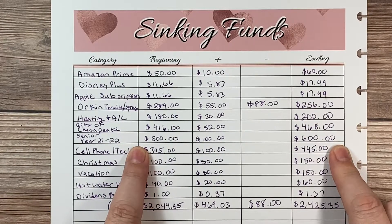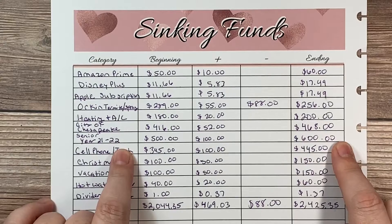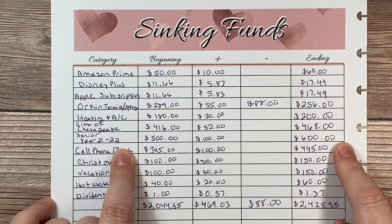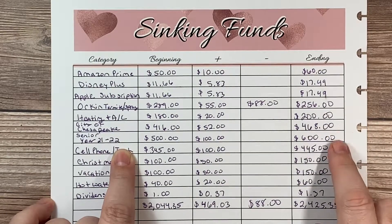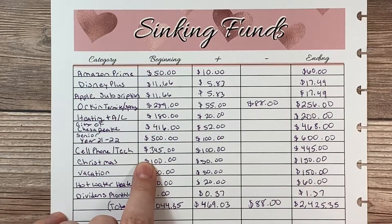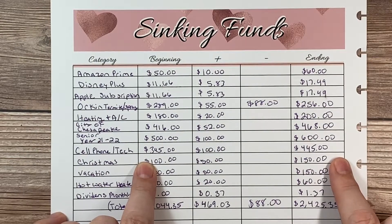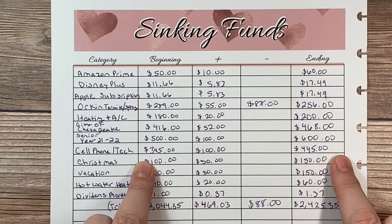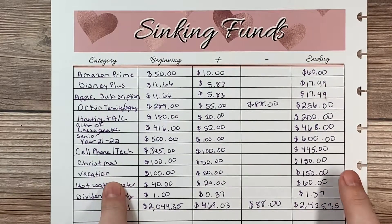My son is a senior next year — I cannot believe it. He's finishing up the second half of his school year. Hopefully everybody gets back in person. For senior year, you want to buy a cap and gown, class ring, yearbooks, and things like that. I want to make sure I have plenty of money at the beginning of the school year. His yearbooks are around $80 because it's a high school of 2,200-plus students. Cell phone and technology is a rolling fund I keep funding all the time, since technology always has to be updated.